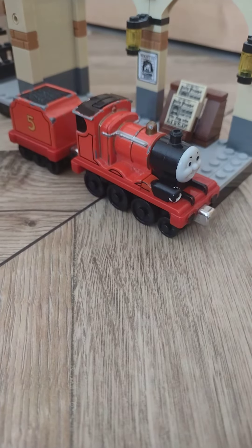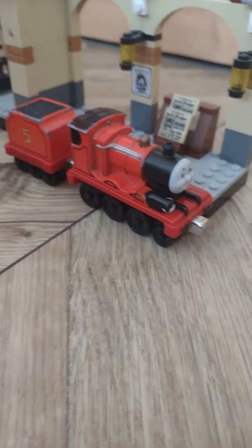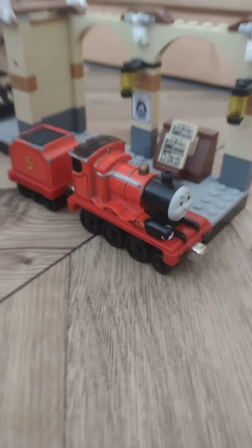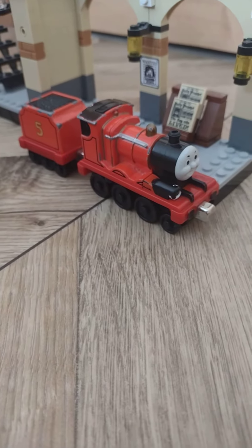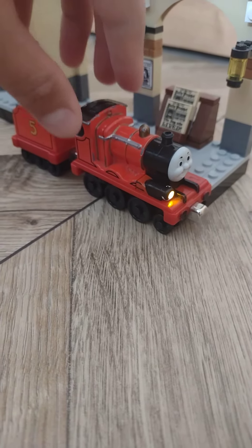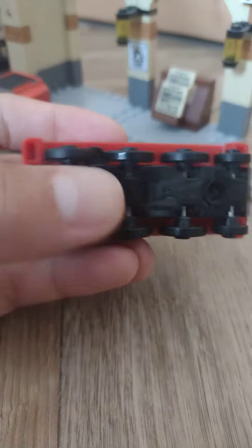Hello everyone, LBSC70 here, and I'm here to ask you a question. It's about this James. You might be thinking this is an old Take n Play, a talking James. And you're wrong. As you see, it's a 2009, so this thing is older than me.